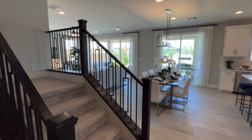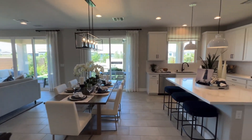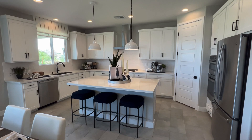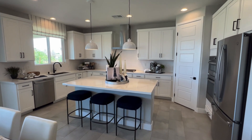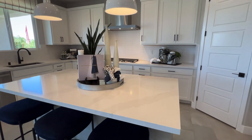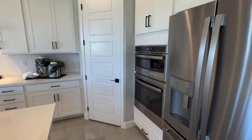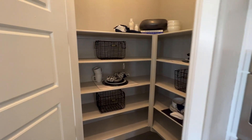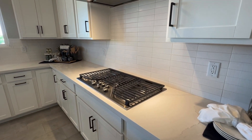Heading towards the kitchen you'll notice the staircase going upstairs. Here to the right we have the kitchen — all white with black hardware that definitely does pop. The refrigerator is not included. It does have a quartz countertop island, a built-in microwave and oven, a pantry, a countertop stove with five burners.